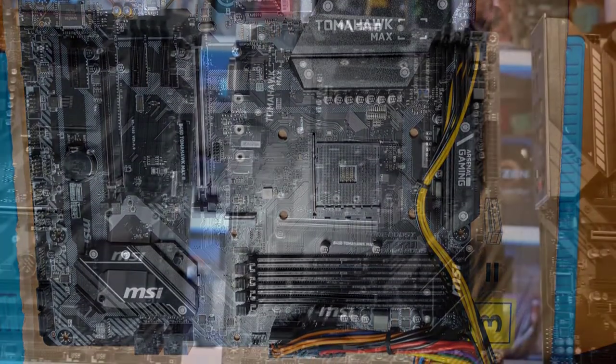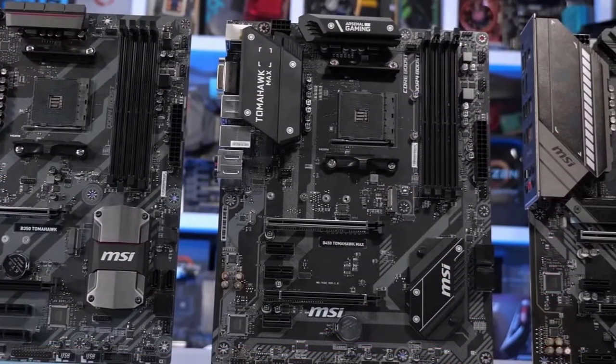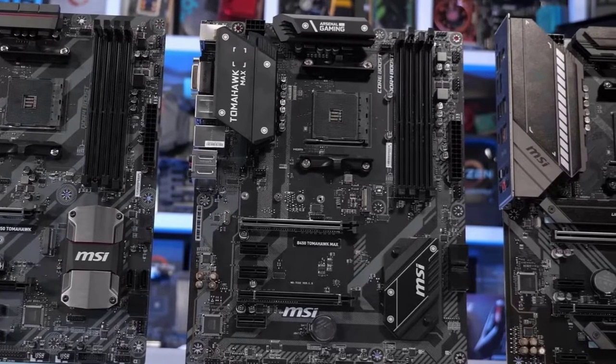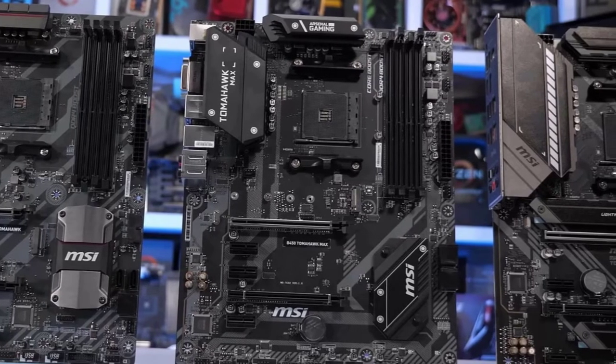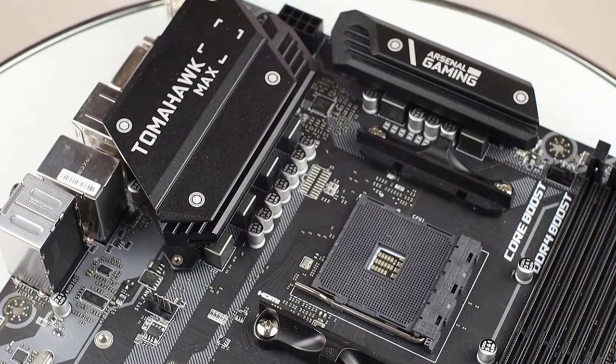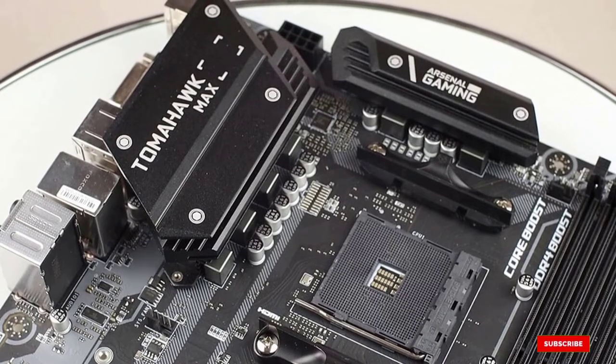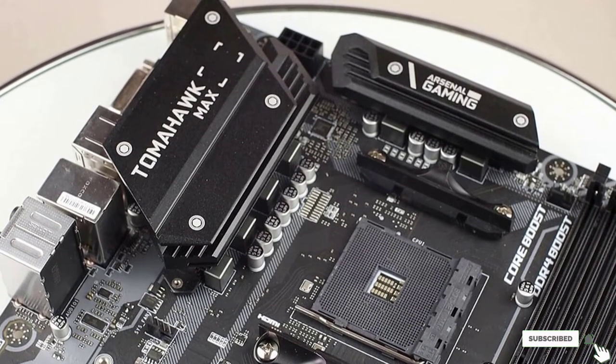AMD has also made BIOS easier to tune with Click BIOS 5 and the ability to flash it with only a power supply connected. Add in Core Boost technology for precision power output and Audio Boost to increase audio quality, and this motherboard is a winner in every category. The B450 comes with tons of USB output ports, USB 3.0, and easy connections to your hard drive and more.